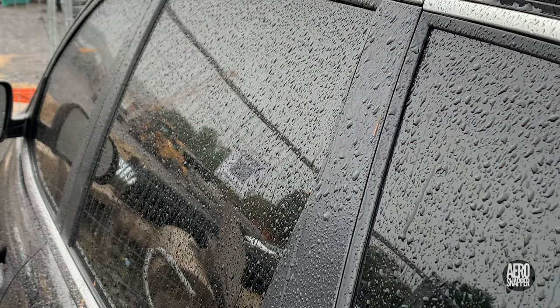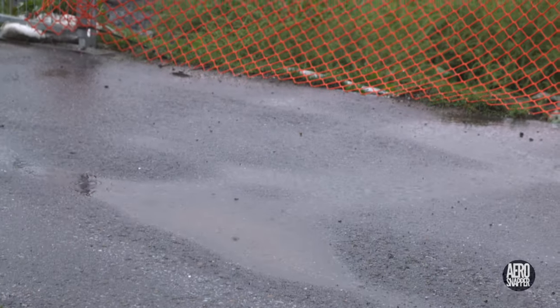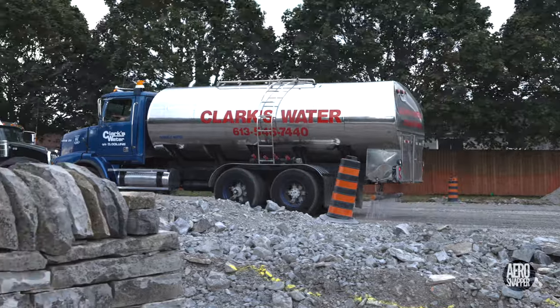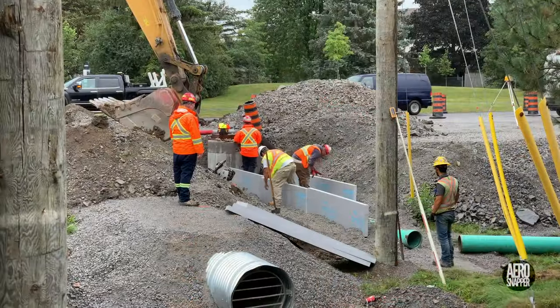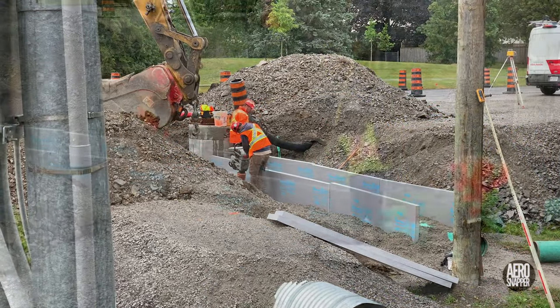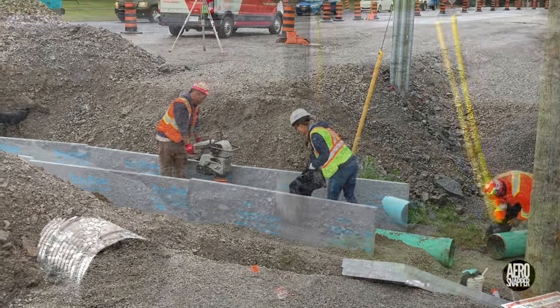You might have noticed that it was a little wet on Wednesday and Thursday — somewhat ironic after Clark's had wet down the roadway for compaction. But it probably did prove that all the work done earlier in the week to prepare a storm drain on Highway 15 had been worthwhile.